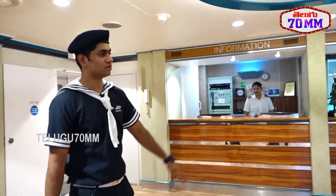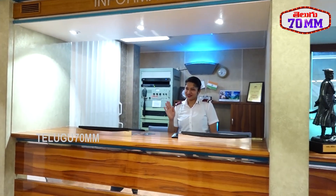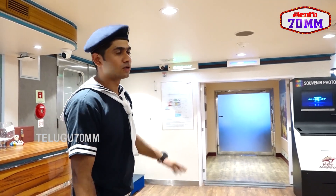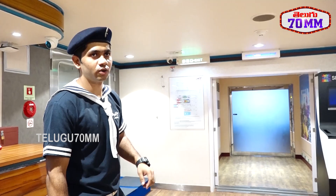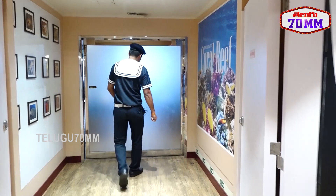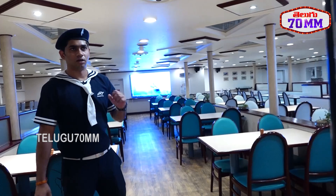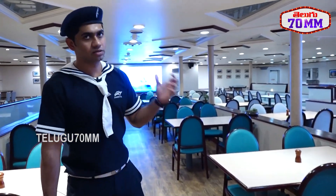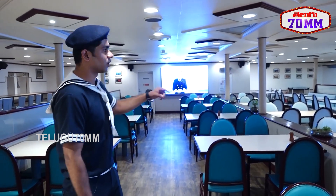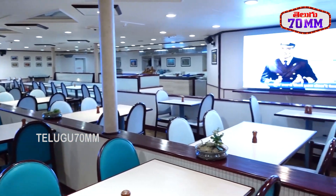This is the reception area. If you want any information, this is open 24/7. Here is the Coral Reef Restaurant, which is only for buffet dinner. The capacity of the restaurant is 120. When guests check in they are allocated here, served high tea, and a safety video is played.